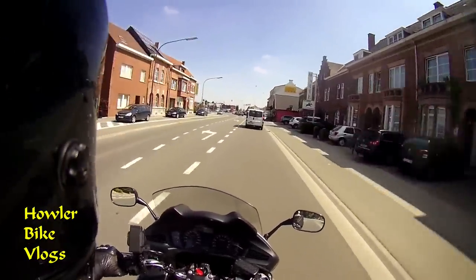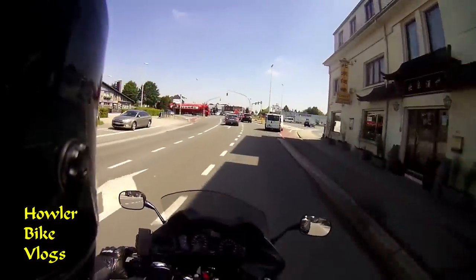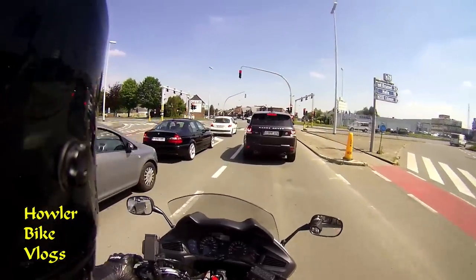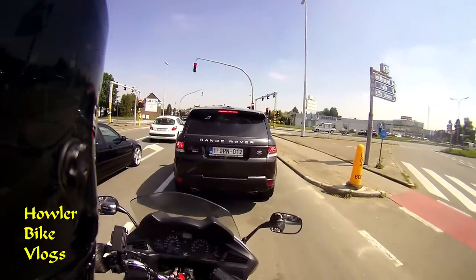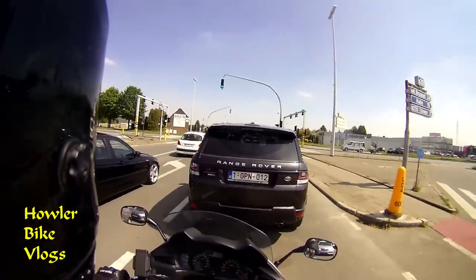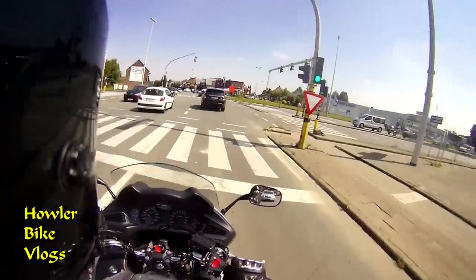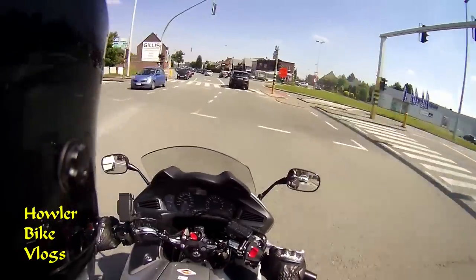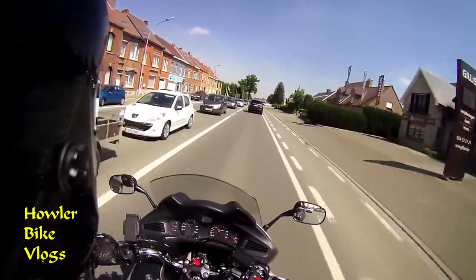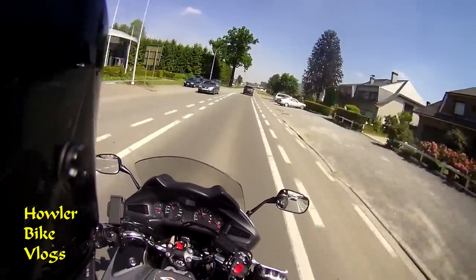It has loads of torque — well, loads for a 700cc V-twin. It has quite some torque, though it's pretty low-powered. It rides pretty smoothly, apart from the typical V-twin vibrations, which I'm not accustomed to.